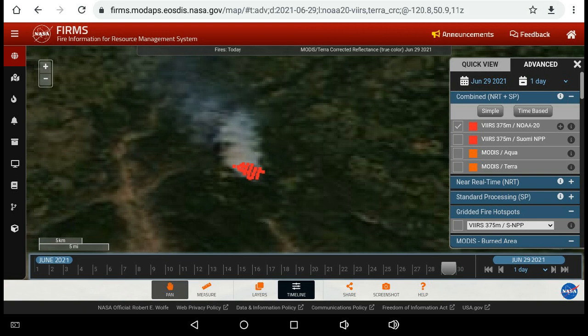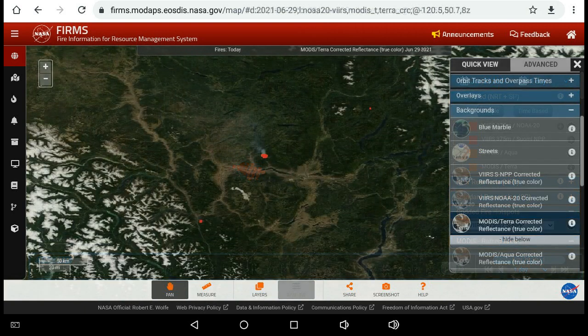Also, those indications can be off by as much as a kilometer. So if you see one appearing in a lake or a built-up area, it doesn't necessarily mean the fire is there — it just means the satellite is picking up heat information in that general region.